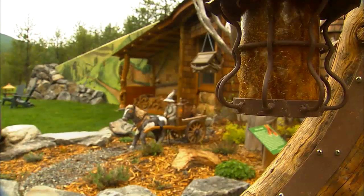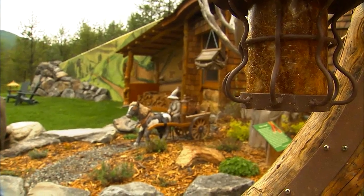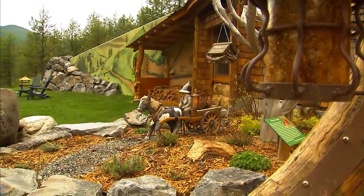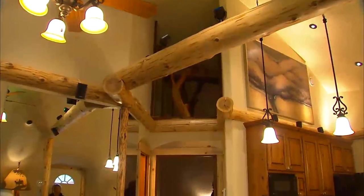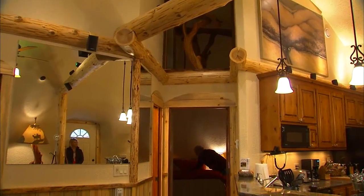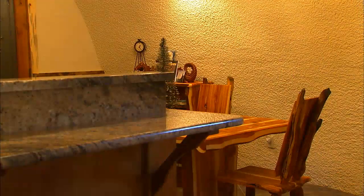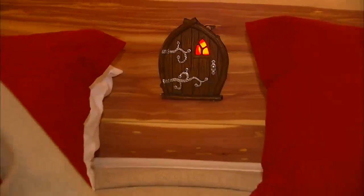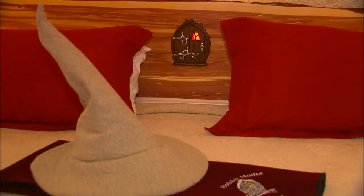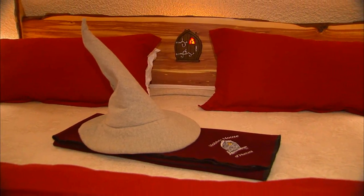While the fairies will keep you entertained, the real Hobbit House is made just for humans seeking some solace. It's actually a monolithic dome home. The kitchen is handcrafted with granite countertops and beautiful woodworking. The living room has Direct TV and Wi-Fi, and the master bedroom is illuminated with the Hobbit theme.